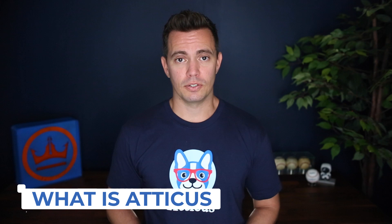So the first question is, what exactly is Atticus? Atticus is currently a software that helps authors write and format beautiful books at a lower cost, but with equal features as programs like Vellum. However, one day, it will be an all-in-one solution for writing, collaborating, and formatting books. So how does it do this?